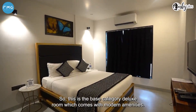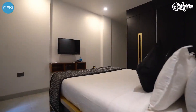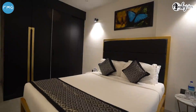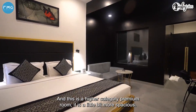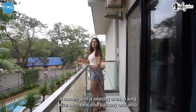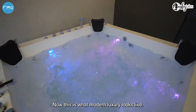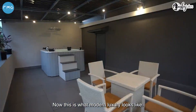This is the base category deluxe room, which comes with modern amenities. It's cute, comfortable, and well-lit. And this is the higher category premium room. It's a little bit more spacious, it comes with a seating area, a king-size bed, a beautiful balcony, and also a gorgeous bathroom with a bathtub.